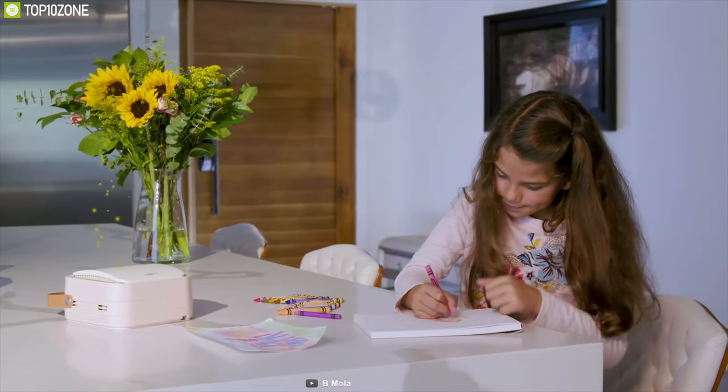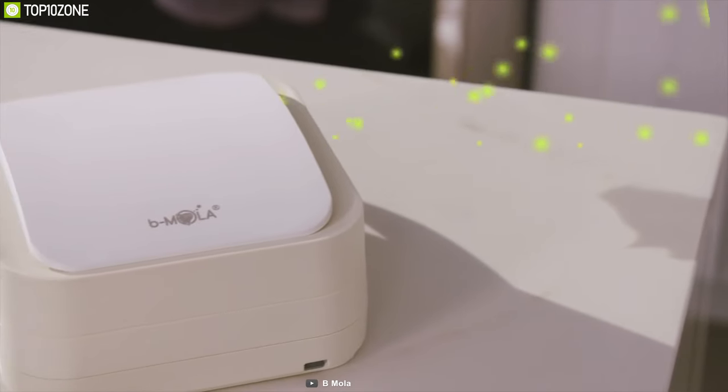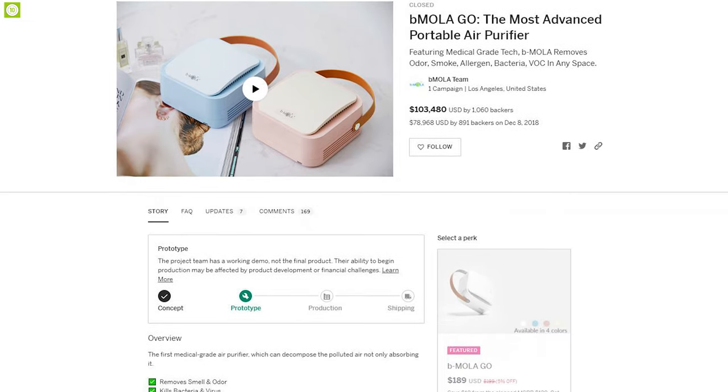The Bmola Go is the ultimate portable air purifier that you can always carry with you wherever you go, and you can back them up on their crowdfunding campaign.